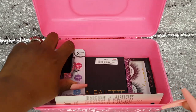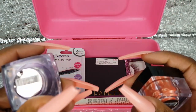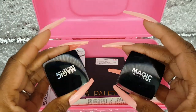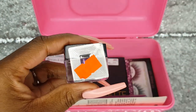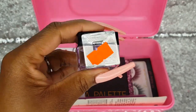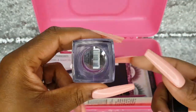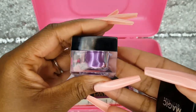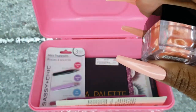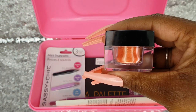I purchased two Magic Collection loose shimmer eyeshadow pigments from the Beauty Supply Store and they were $2.99 — so $3 a piece. I really like this packaging. This one is in the shade Magical Purple and this one is in the shade Passionate Rose Pink.